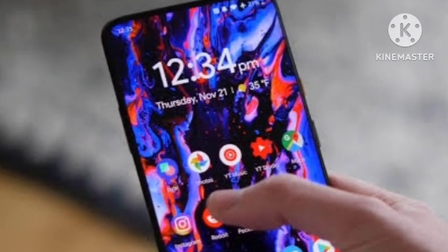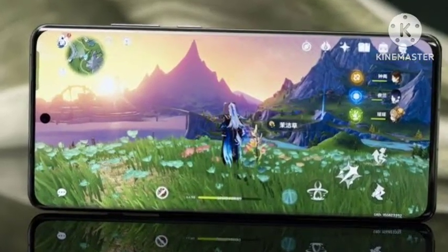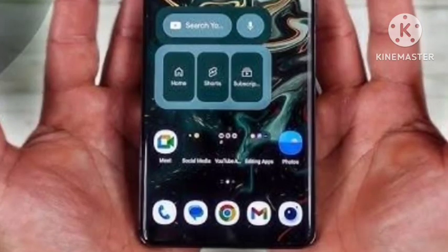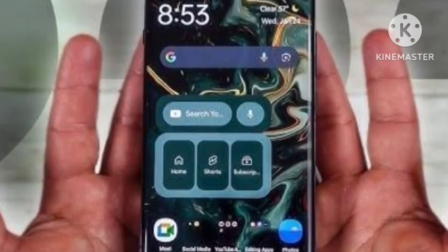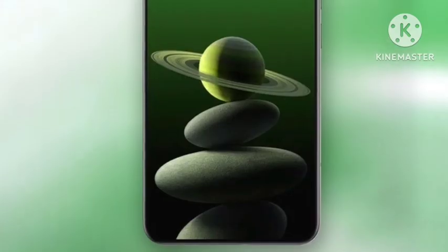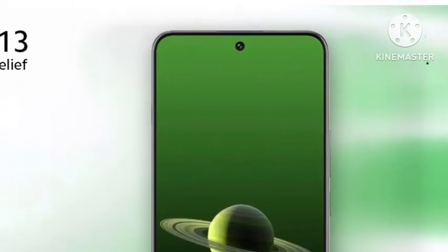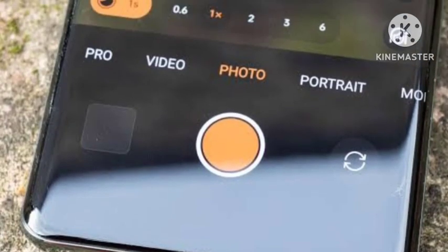First, let's talk about the look and design. This comes with a totally new design and new colors. You are getting a 6.82-inch display with QHD+ resolution and a 120Hz refresh rate.